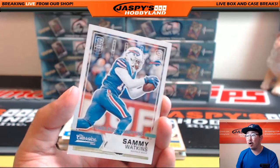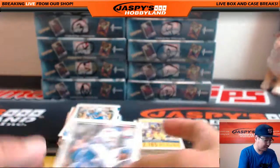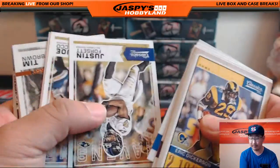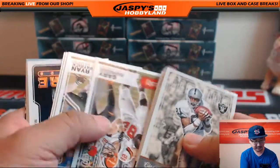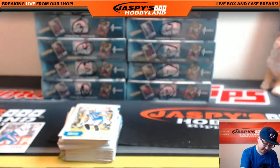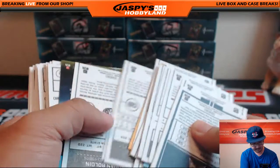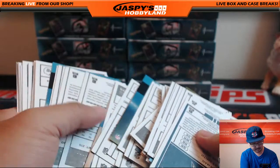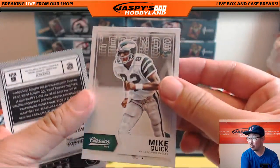Frank, all aboard the Big Hit Express! There it is — the Sammy Watkins one-of-one. He asked for it, I delivered. First-timer mojo coming into play as well. Glossy Tim Brown — nice. Just like that, Frank, that's how it's done. Let's see what's on the backs of these. There's Mike Quick — red back variation.